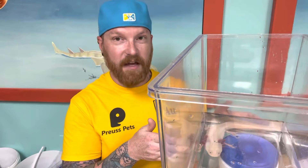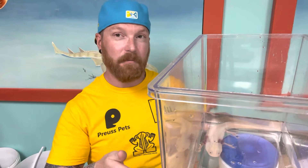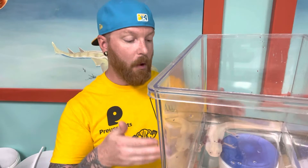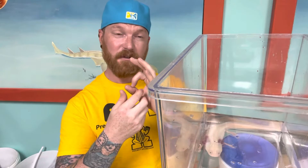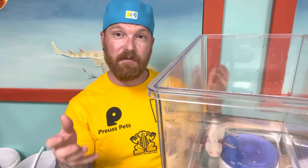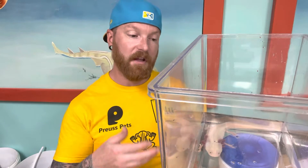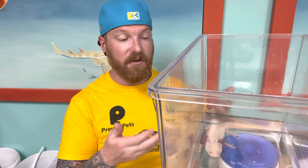Now, something very unique about axolotls is they have paedomorphism, sometimes called neoteny. That means they keep this juvenile stage and never grow into what we would consider a full adult, even though they become sexually mature. So most salamanders are going to look like this at some point — they lay an egg with a little black dot in it that looks a lot like a frog or toad egg. Then it starts to develop, becomes a tadpole, breaks out of the egg and swims around, and starts to develop its legs. Eventually, after the legs are developed, the tail gets sucked in, the gills get sucked in, and then you have a frog or a toad. With salamanders, they lose their gills but retain their tail. But axolotls never go through that, so it makes them a very, very special creature.